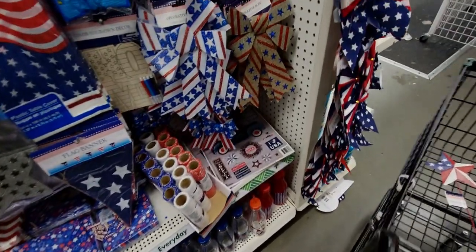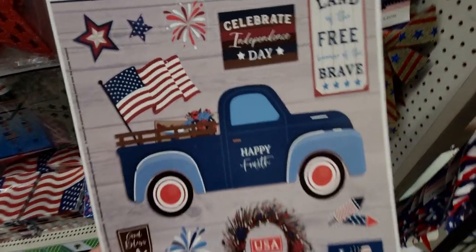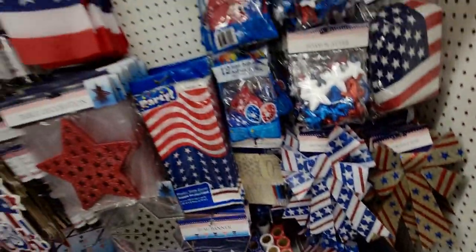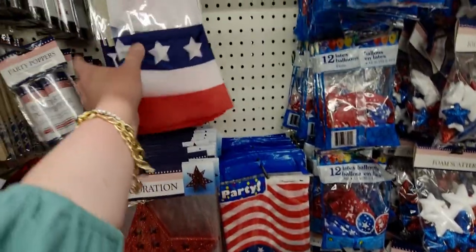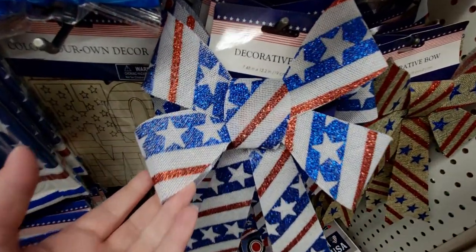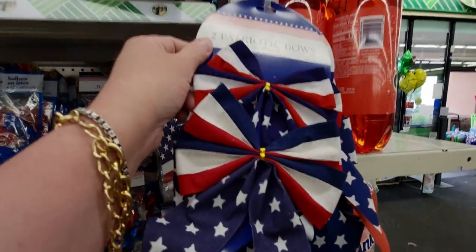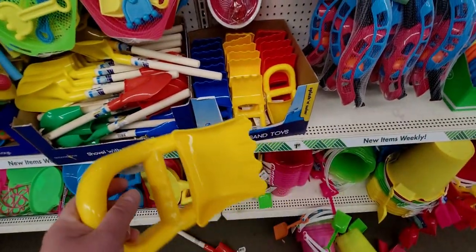I love the flag napkins and the stars — there are 18 in there. And look at the window clings — 'Happy Fourth,' 18 pieces on here. That metallic tablecloth from my last walkthrough is already gone — they sell so fast here! Look how pretty this decorative ribbon is with glitter in two different color options. They also have patriotic bows in a two-pack.